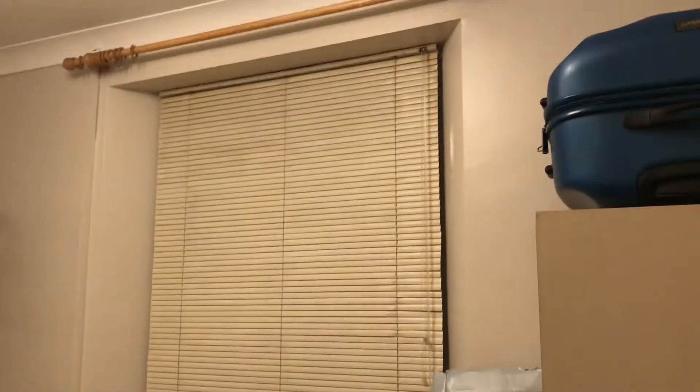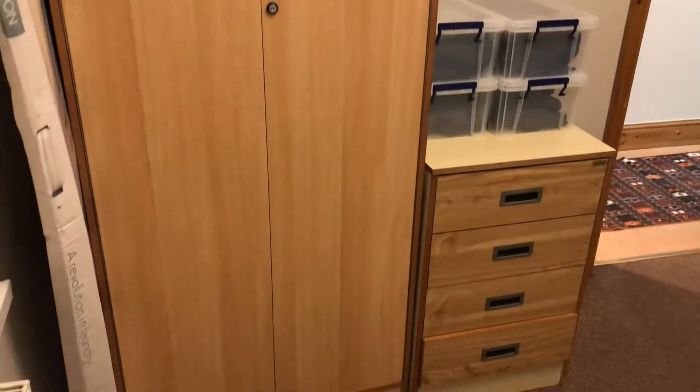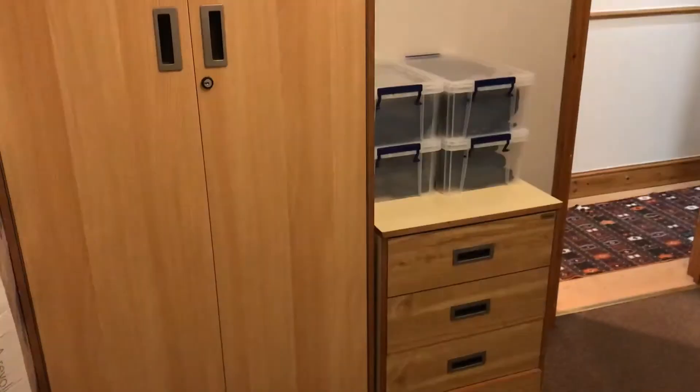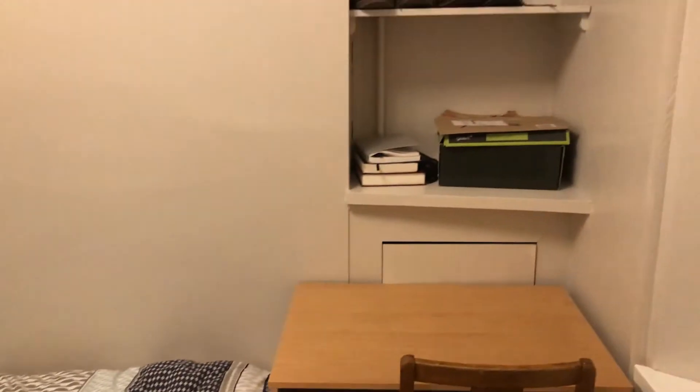As you come in, you've got windows to the front, your desk, bed, and you've got shelving in the alcoves. You've also got storage space for your clothes, your wardrobe and chest of drawers. Carpeted flooring in here, so nice and cosy and neutrally decorated as well.